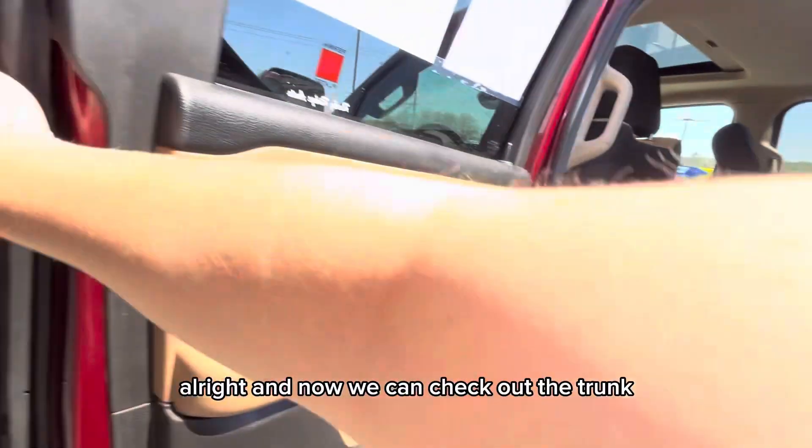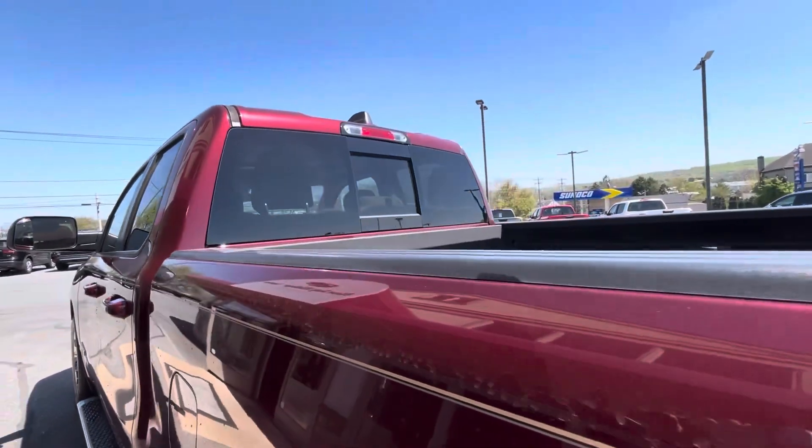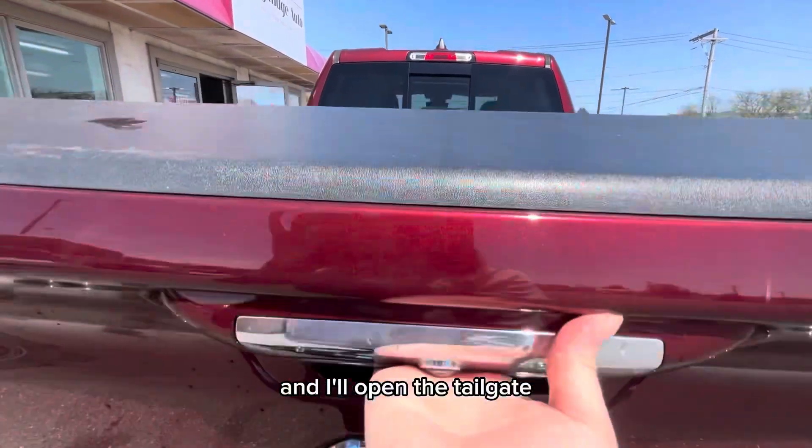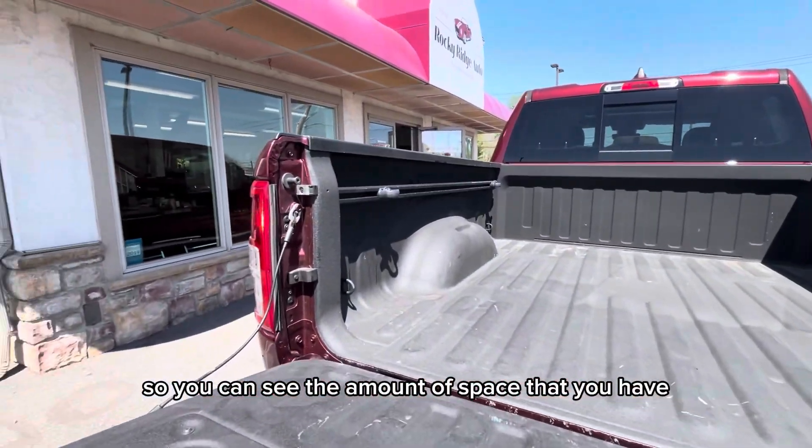All right, and now we can check out the trunk. I'll open the tailgate so you can see the amount of space that you have.